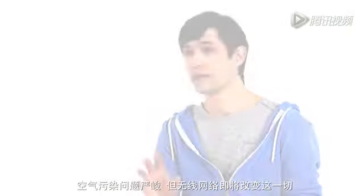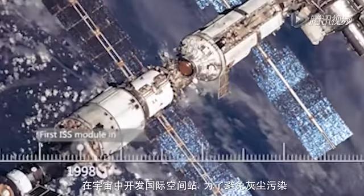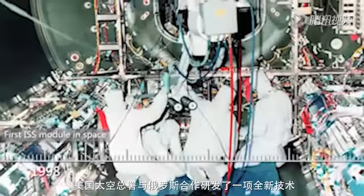Air pollution is a serious problem. But Wi-Fi is going to shake things up. To avoid dust contamination for the launch of the International Space Station, NASA and their Russian colleagues developed a novel technology.